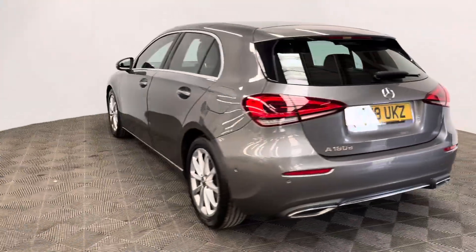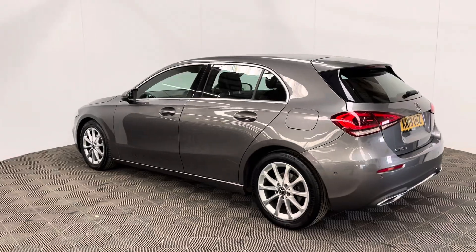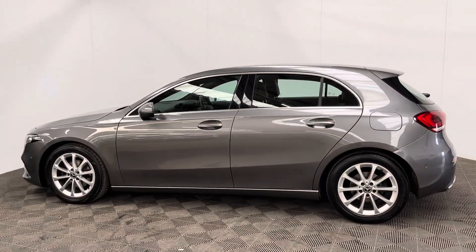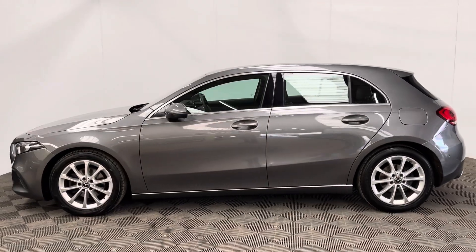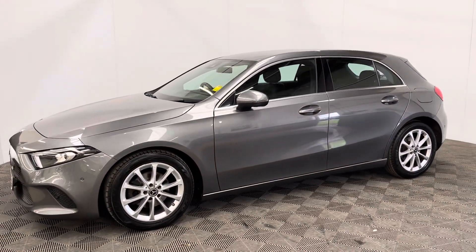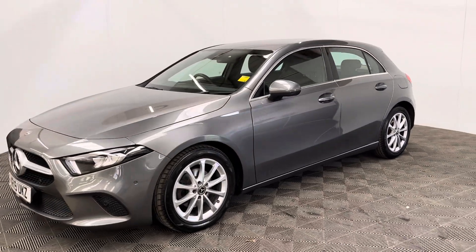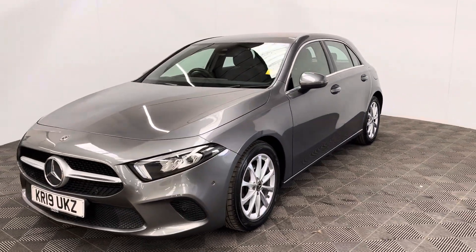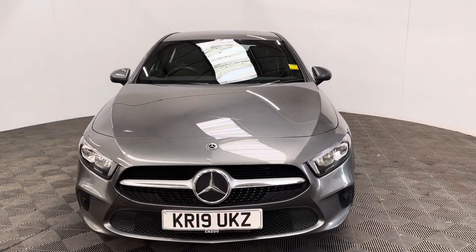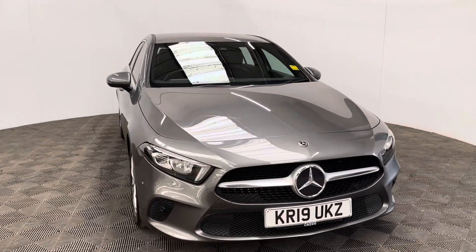The car has also been independently inspected by the AA through a 128-point check for your peace of mind, and you'll receive 12 months AA breakdown cover, a three-month warranty that you can extend up to three years, and finance available at 10.9%. If you have any questions or you'd like to book a test drive, please give us a call on 01525 305016. Thanks for watching.